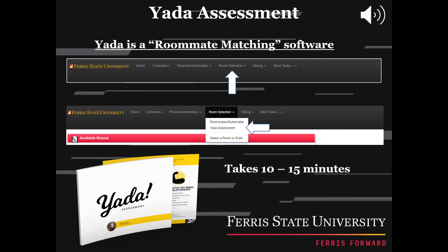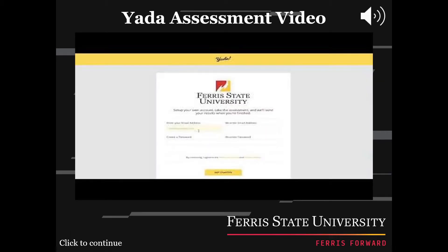You have a few options when it comes to a roommate. Number one, you can choose a roommate you know. Number two, you can take the Yotta Assessment, which is a roommate matching software. Or number three, choose a roommate based on advanced search choices. The Yotta Assessment only takes 10 to 15 minutes and will match you with your perfect roommate. In order to take this test, first go to your My FSU, click Room Selection, then click the Roommate/SuiteMate tab and choose your roommate. This video will take you through the steps of the Yotta Assessment.